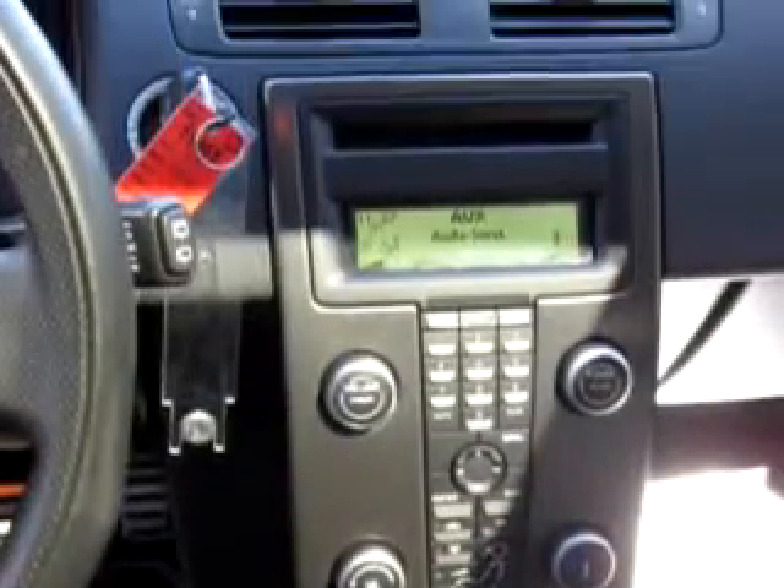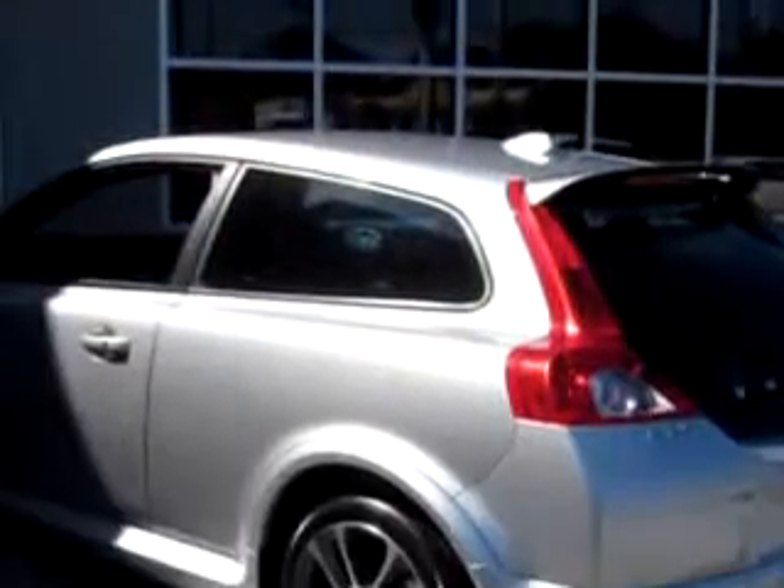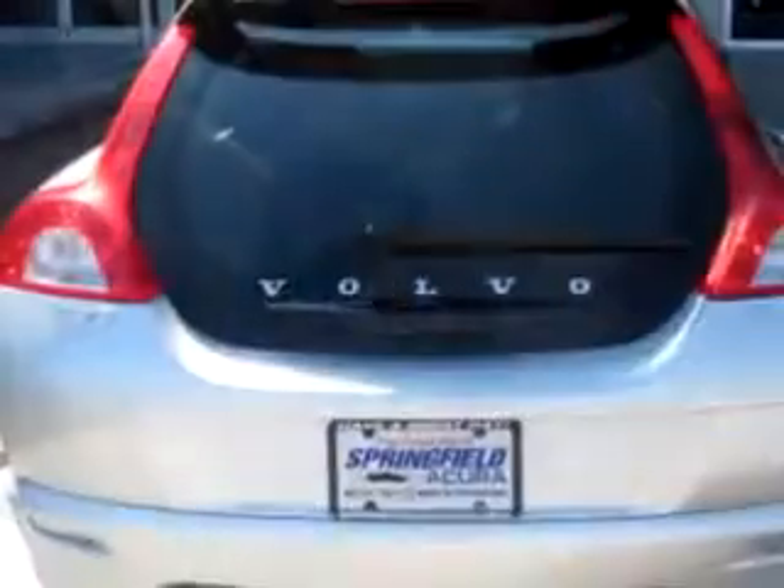Power windows, power driver's seat, and much more. Enjoy the drive and have peace of mind in this 09 Volvo C30.